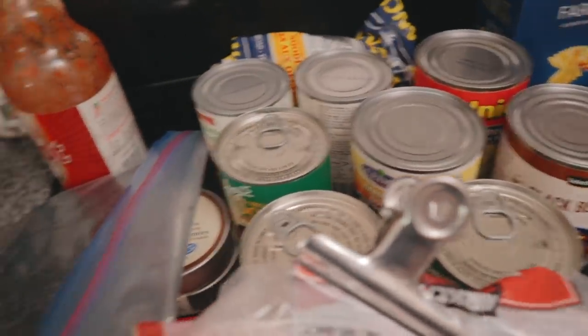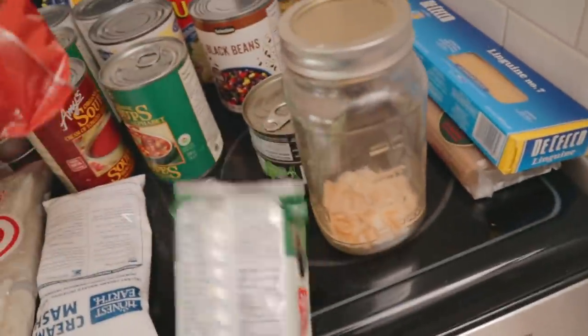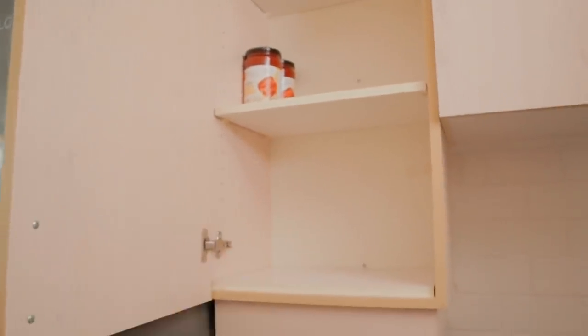Some of this I want to put in mason jars, and maybe I can move some things off the counter and put them in here. I'm just going to reorganize this part for now.